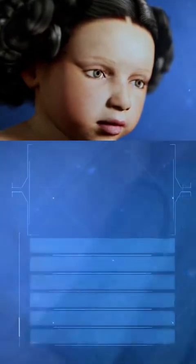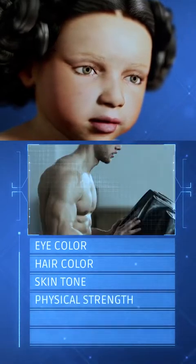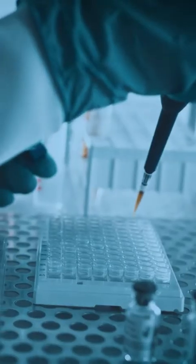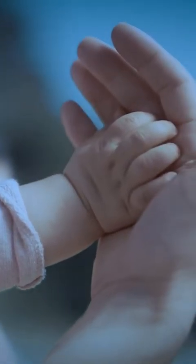By genetically engineering a set of genes, the Elite Package allows you to customize your baby's eye color, hair color, skin tone, physical strength, height, and level of intelligence. It also allows you to fix any inherited genetic diseases that are part of your family history, so that your baby and their offspring will live a healthy, comfortable life, free of genetic diseases.